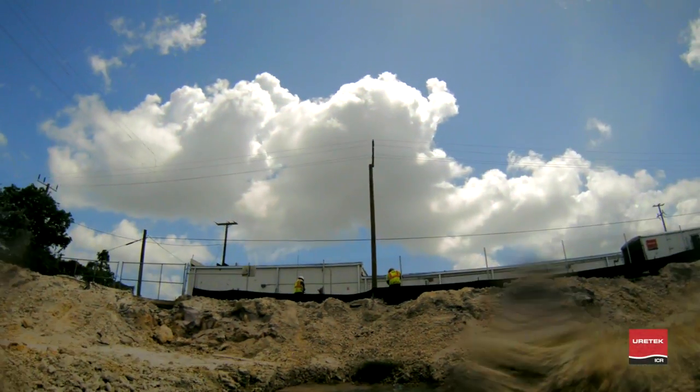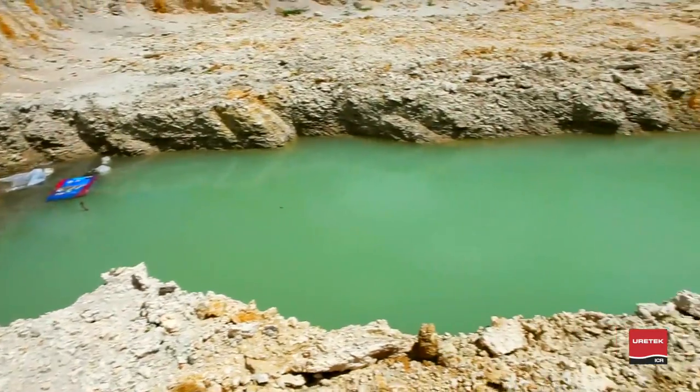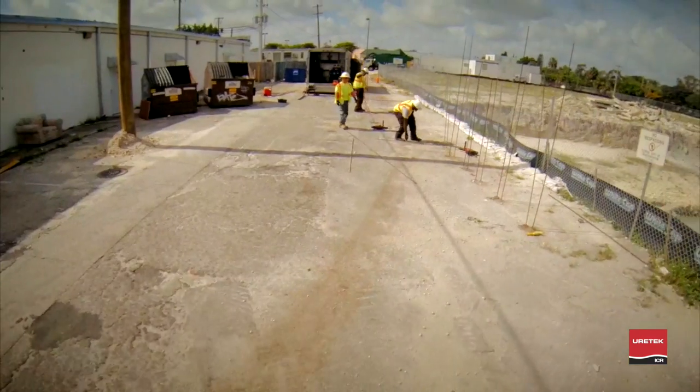Coming up: a potentially harmful soil contaminant puts a Florida city on alert. Find out how Eurotex solves this toxic problem next.